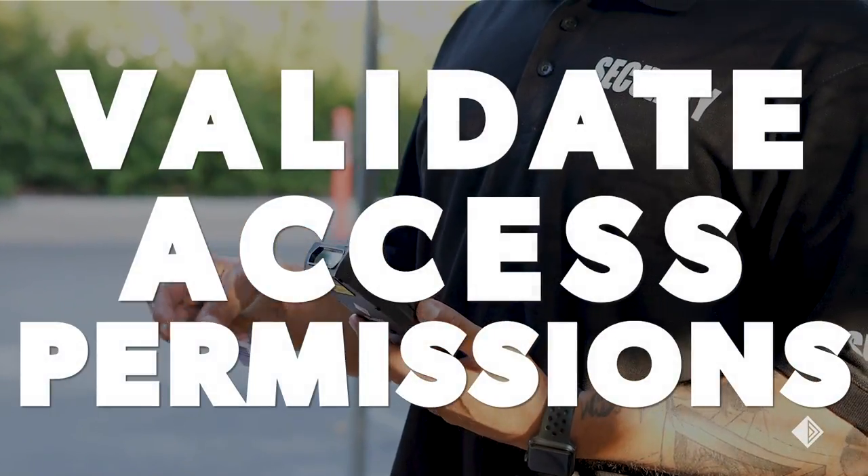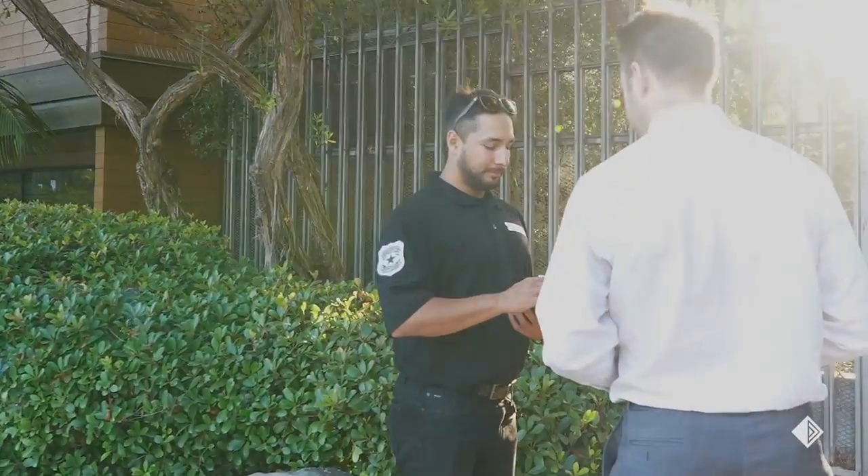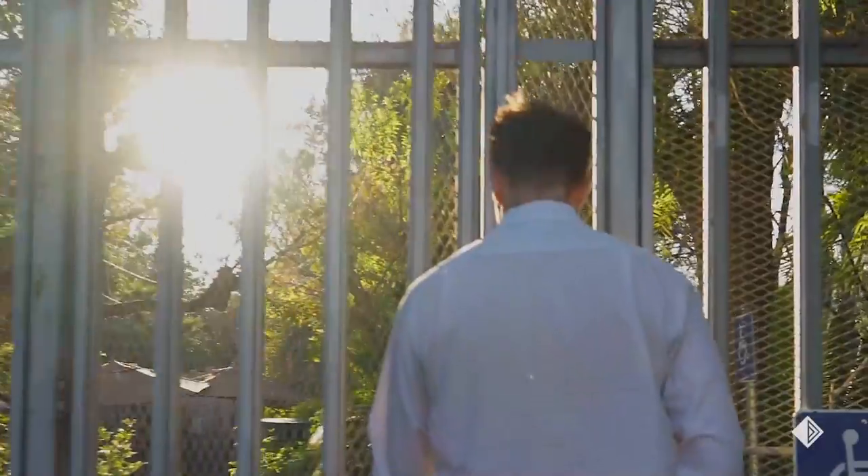Number three: validate access permissions. Check access permissions to secured work areas requiring special security clearances.